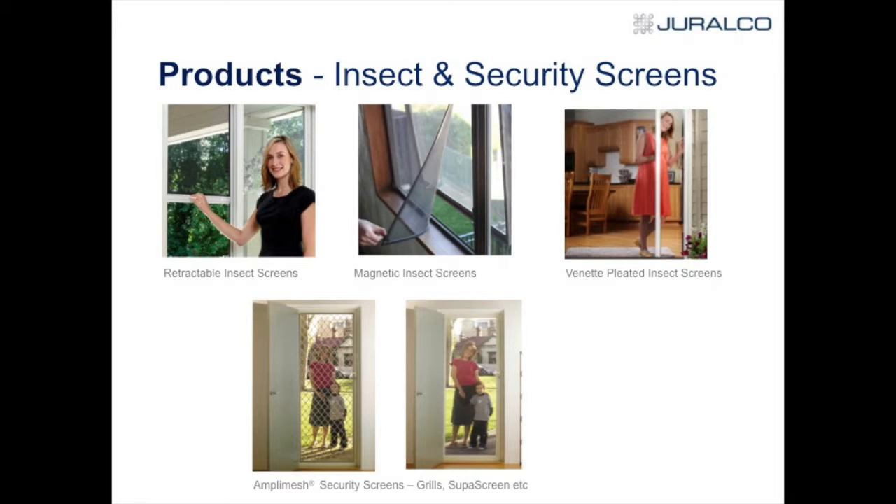A lot of the Vanette has gone into upmarket homes. It's a pleated product, ideal for where you've got stacking doors — you can go to a cartridge system two metres wide with three cartridges, so you can open your stack of doors right up. If you're a bit concerned and want some form of insect screen, you use a Vanette — it comes out like a train with various cartridges. We've sold a lot of that into upmarket homes.